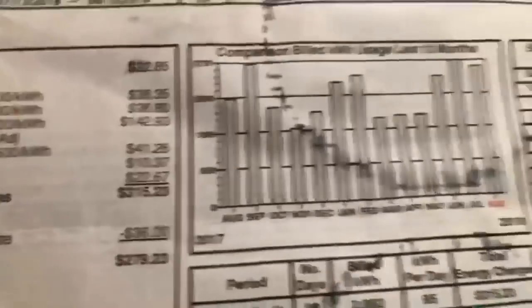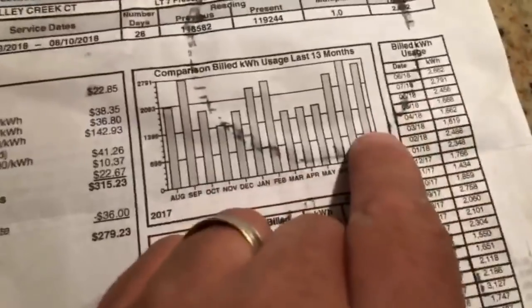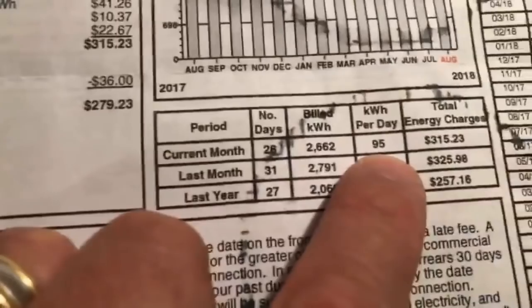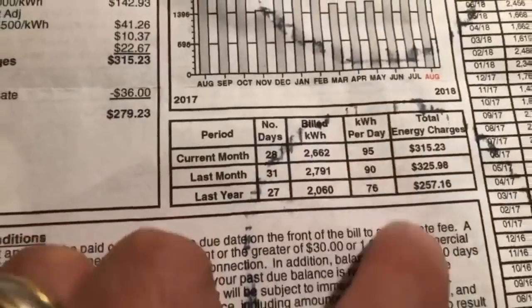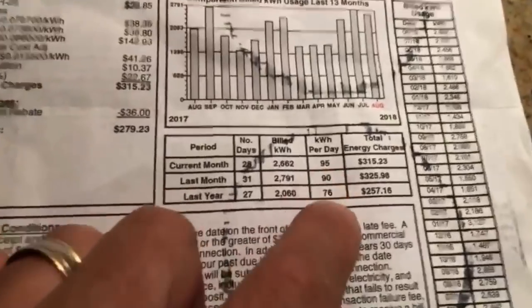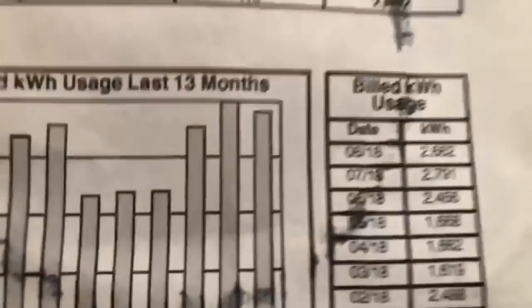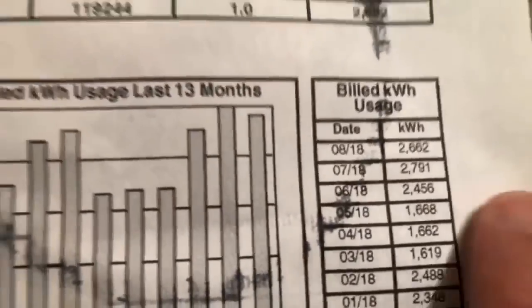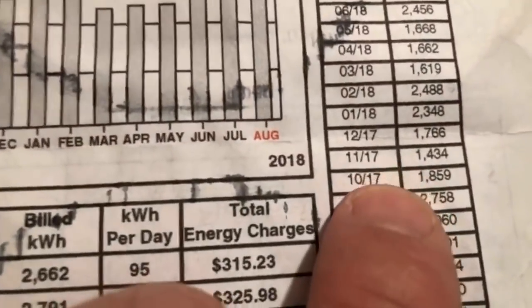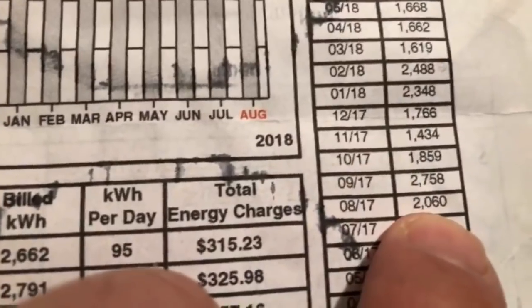I'm gonna show you my electric bill. We use 95 kilowatt hours per day in August — last year we used 76. That's 2,600 kilowatt hours for the month of August. Last year we used 2,060. That does not make me happy at all.